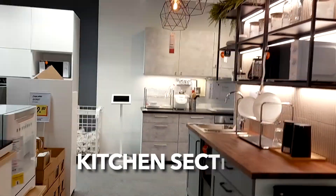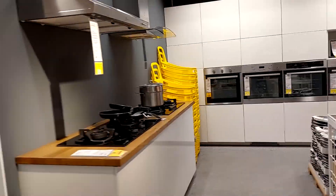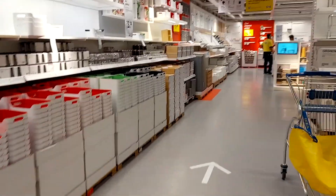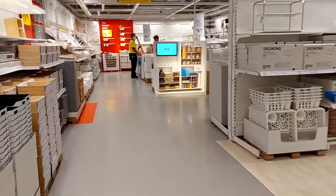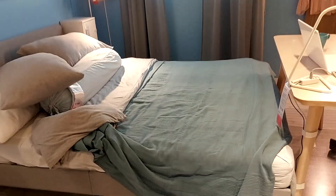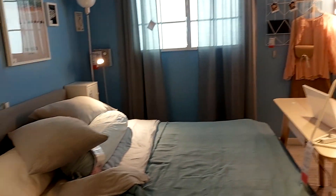This is the whole kitchen section. There are no chairs here — we are looking at working chairs. Thank you very much. You can design your bedroom as well.